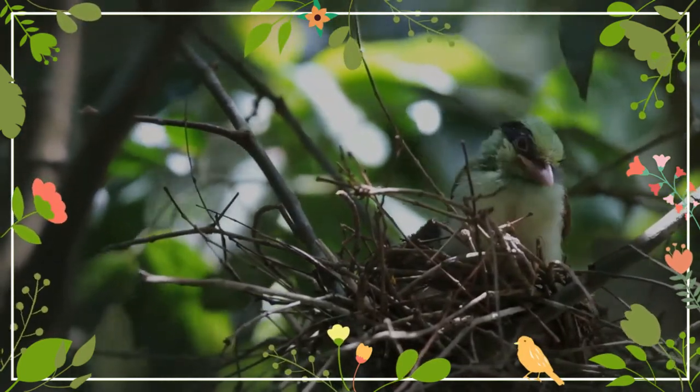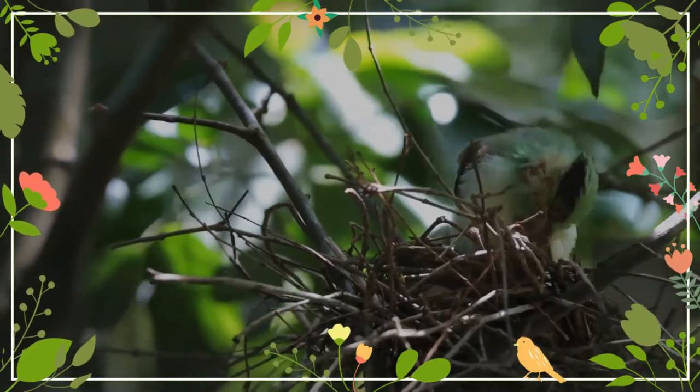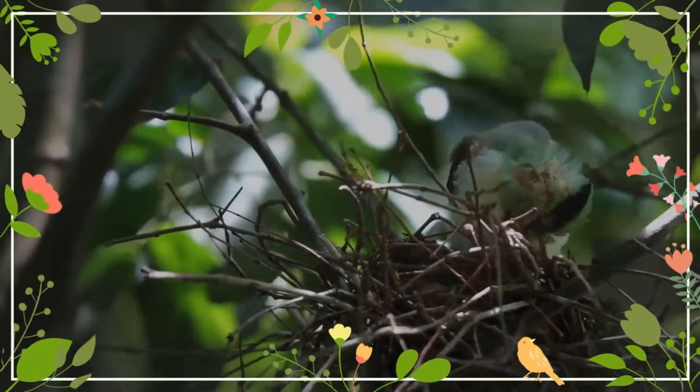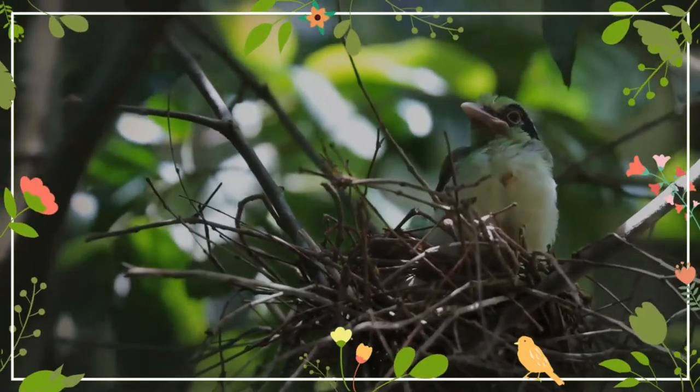It also frequently whistles and chatters. The common green magpie was described by the French polymath Georges-Louis Leclerc, Count de Buffon, in 1775 in his Histoire Naturelle des Oiseaux.